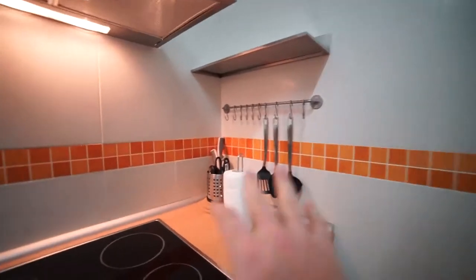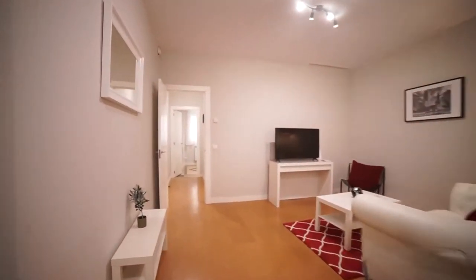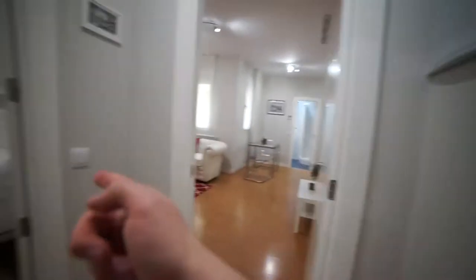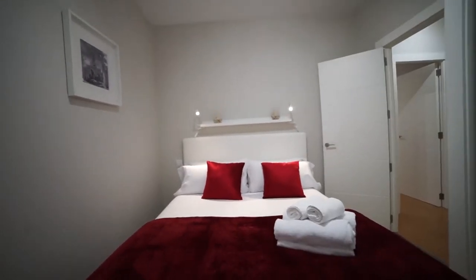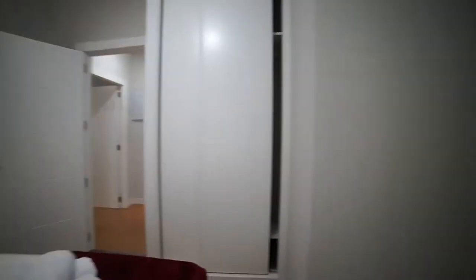We have all the main things needed to cook. Now I'm going to walk you through to the bedrooms. Right here, just in front of us once you get in, is bedroom number one. It has a double bed, towels included, two bedside lights, and a mirror.